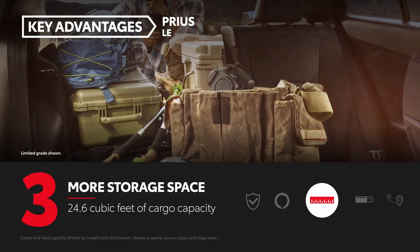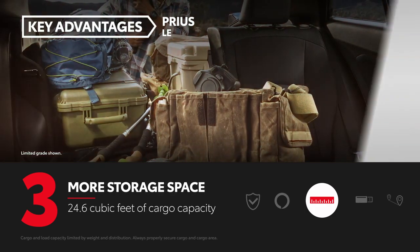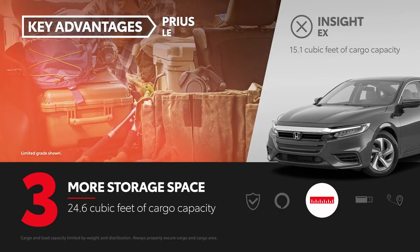Prius' versatility is clear thanks to its 24.6 cubic feet of cargo volume. Insight's trunk capacity, on the other hand, comes out to 15.1 cubic feet.